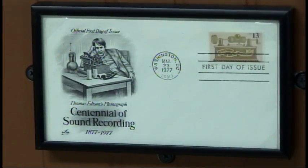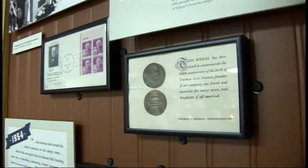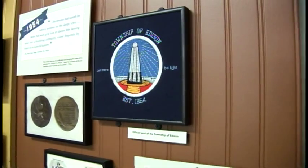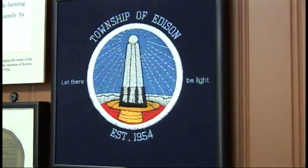We also have stamps and coins that have been struck in Edison's honor. When Edison was here at Menlo Park, this was Raritan Township, and in 1954 the name Township of Edison was chosen. We are very proud to say that the Edison Memorial Tower is the symbol of the Township of Edison.